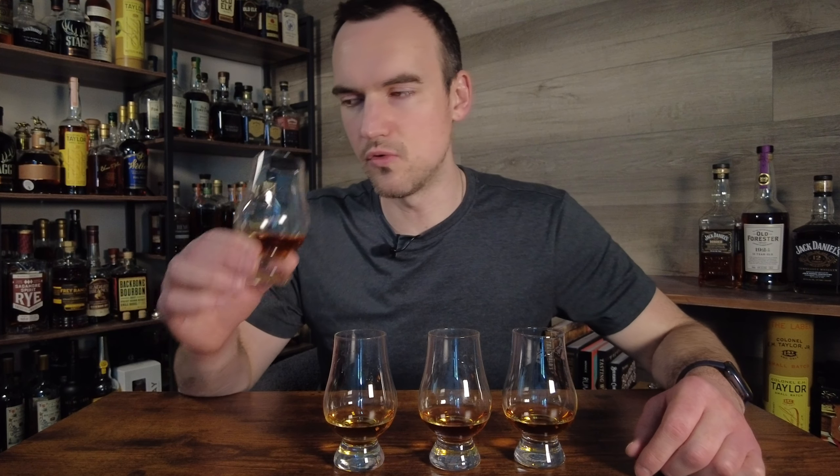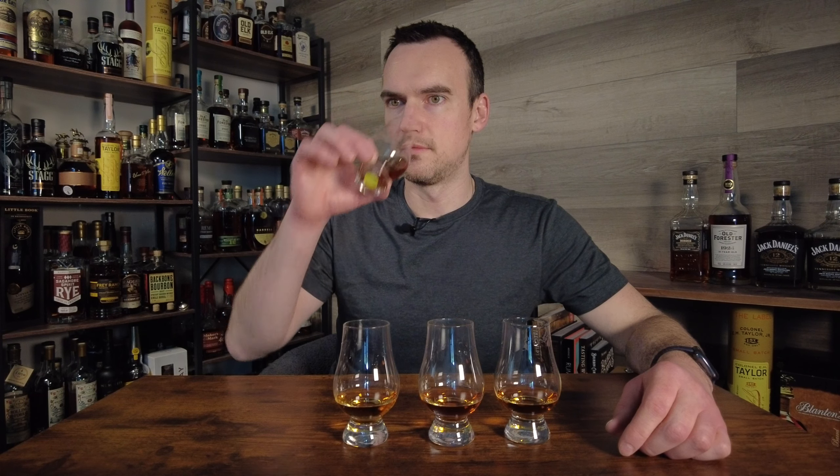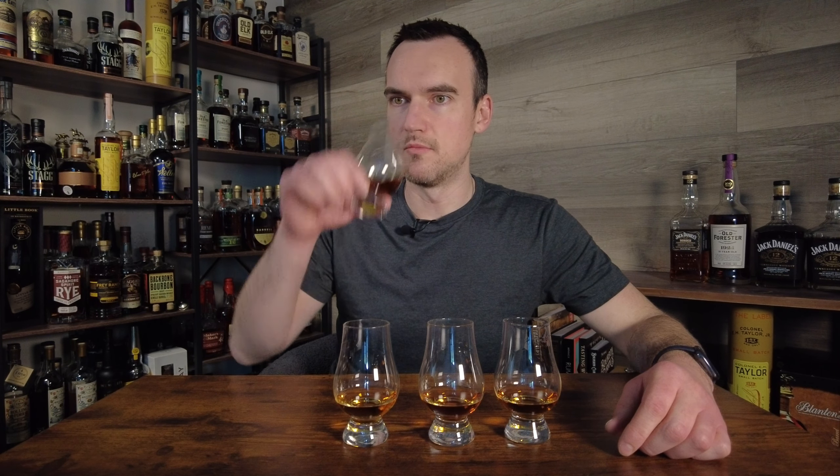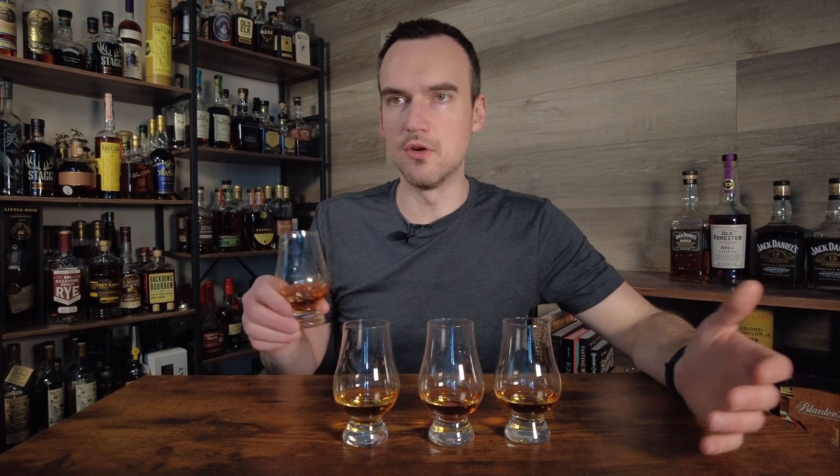Glass number one smells good. It's got oak, it's got banana — like an oaky banana nut bread. I feel like it's got some barrel char too, more than just your typical sweet oak. It's more of like a barrel char oak.